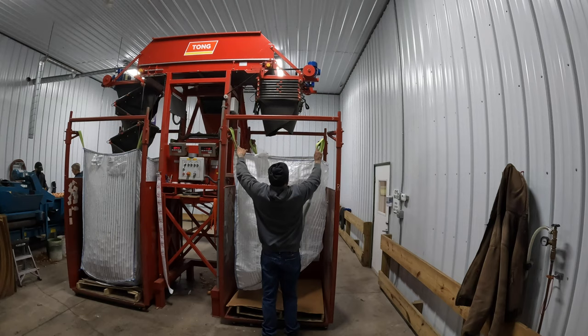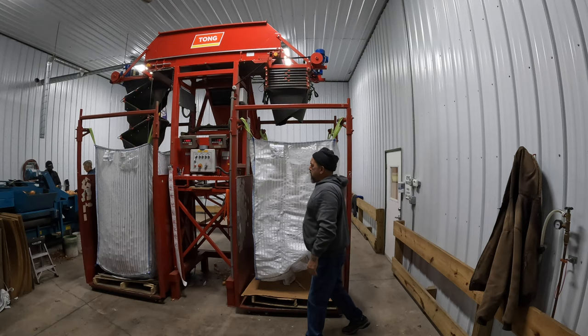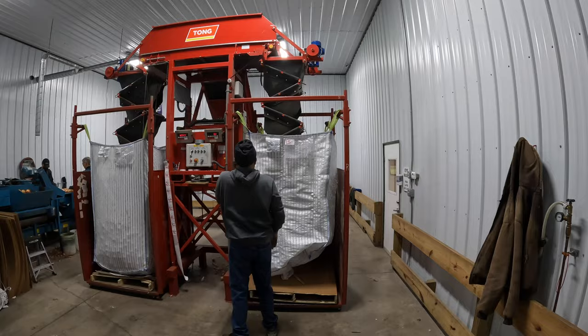Brian's putting a new bag on now. Let's watch it happen. There you have it.